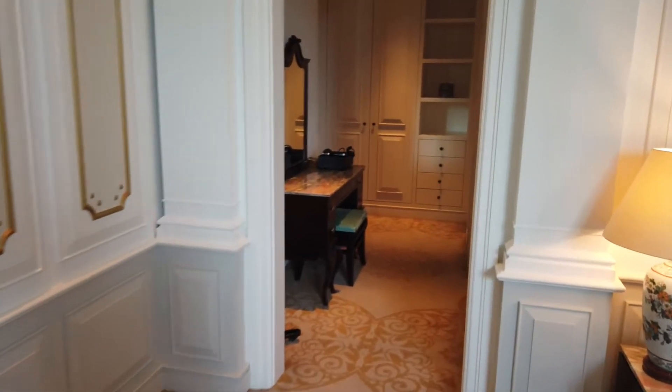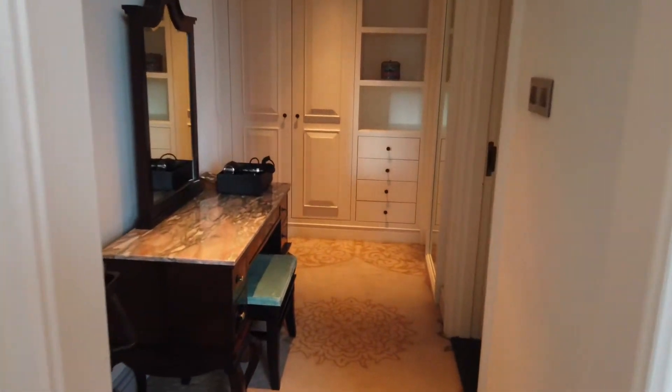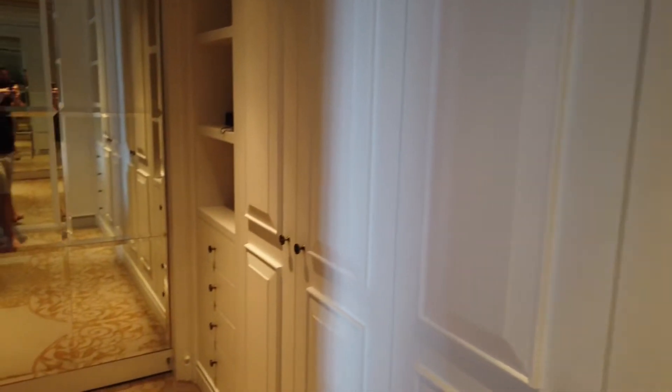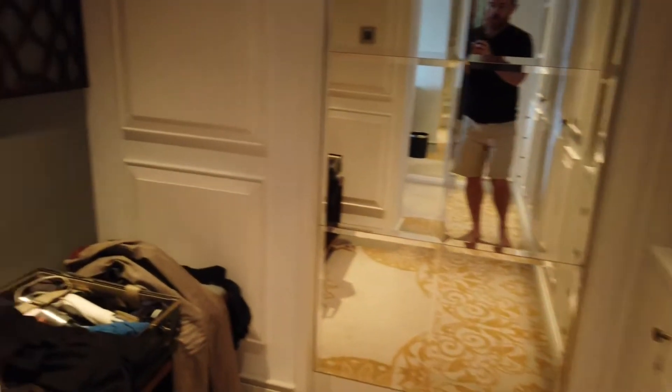Coming around here to the walk-in wardrobe — it's like a big double wardrobe. Got mirrors everywhere and a little seating area with a messy suitcase.